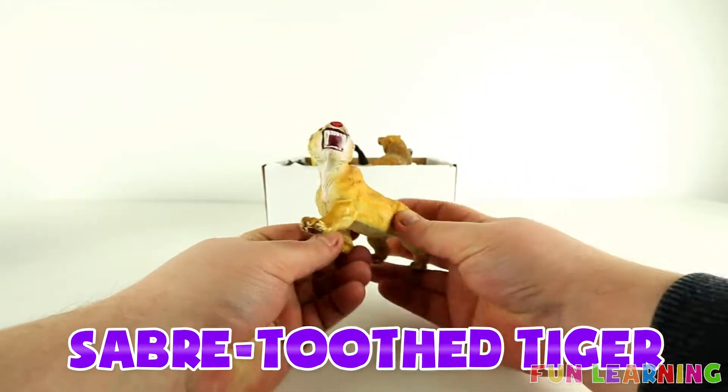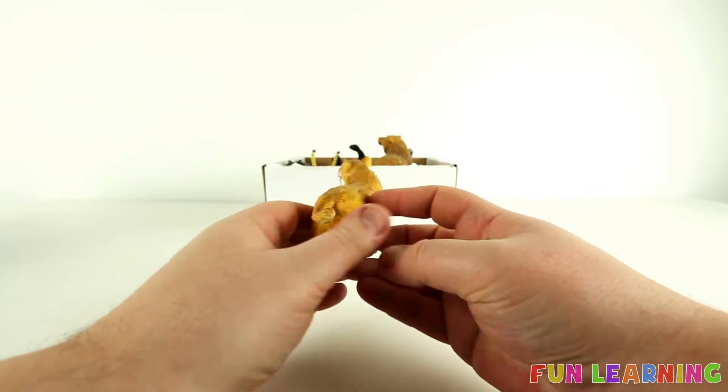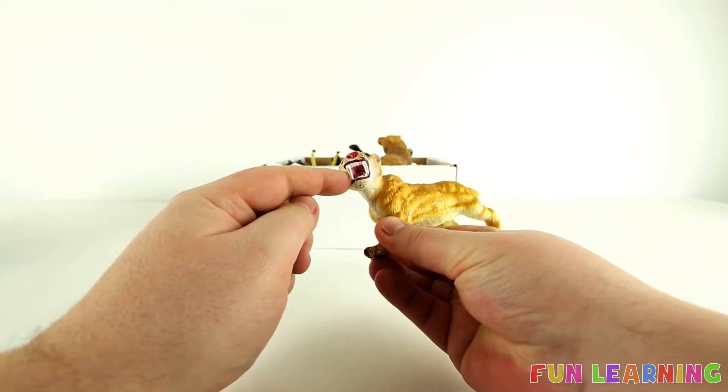A saber tooth tiger. These are extinct, which means they are no longer around. They had very long front teeth.